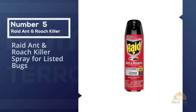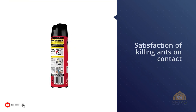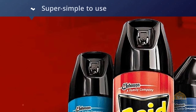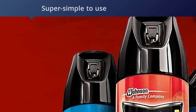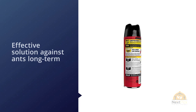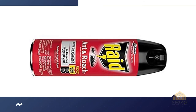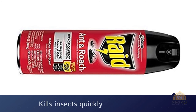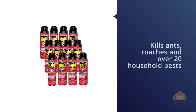Number five: Raid Ant and Roach Killer spray for listed bugs. Ant baits can be an effective solution against ants long term, but they require some patience. If you don't have any or just want the satisfaction of killing ants on contact, it's hard to go wrong with a classic can of Raid Ant and Roach Killer. The active ingredients are imiprothrin and cypermethrin, two common chemical pesticides. Raid recommends spraying away from people, pets, food, and dishes. Simply shake the can, hold it upright, and spray about 18 inches from the surface where you've seen insects.